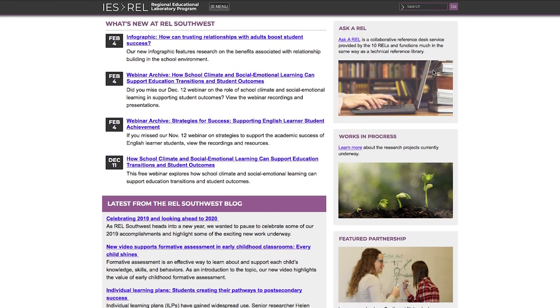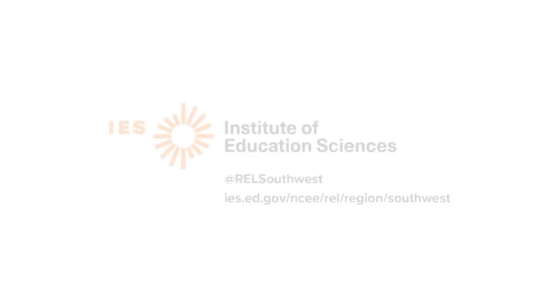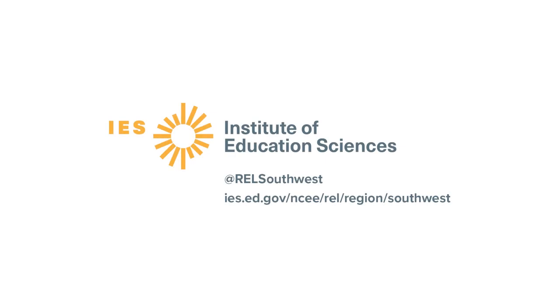To learn more about REL programs, visit our website, subscribe to our Twitter feed, and sign up to receive our newsletters and other publications.